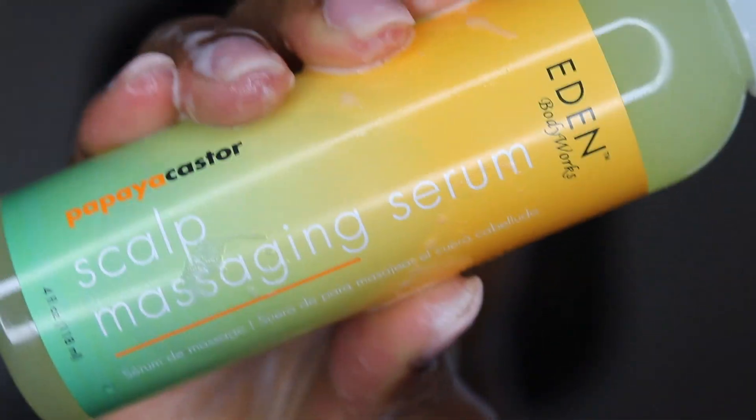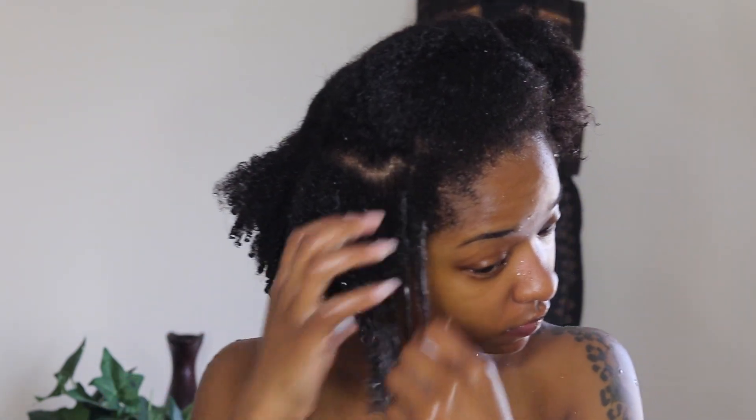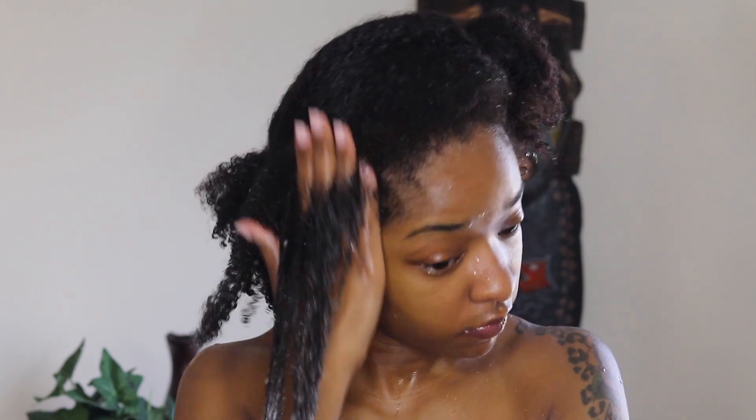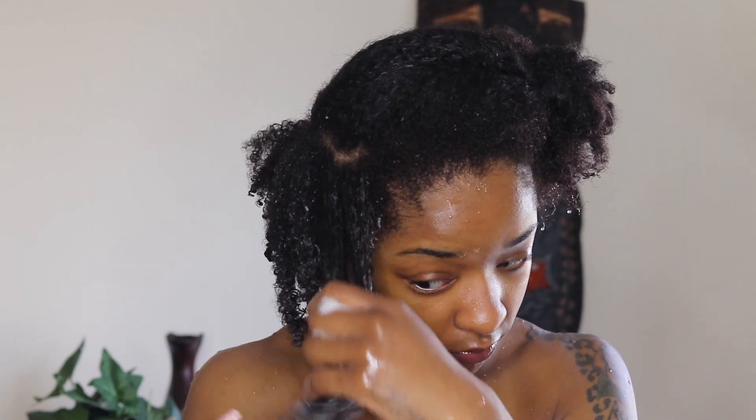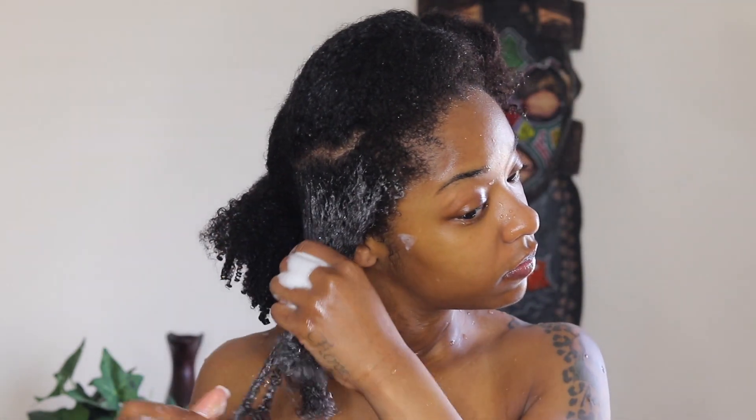This is also my first time using a foam conditioner and I really like it. Because my hair is low porosity, the foam works better than a cream — it helps to penetrate my hair a lot better. A cream would just sit on top of my hair due to the fact that my hair is low porosity and won't soak up as much product as high porosity or normal porosity hair would.